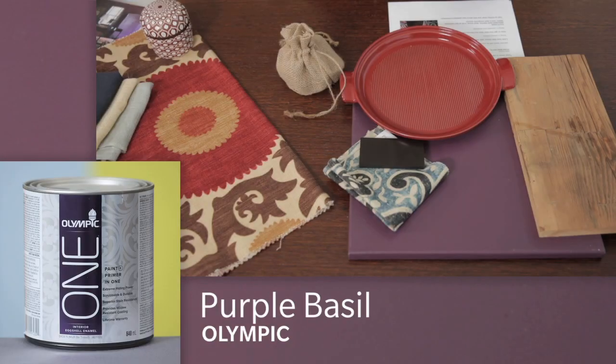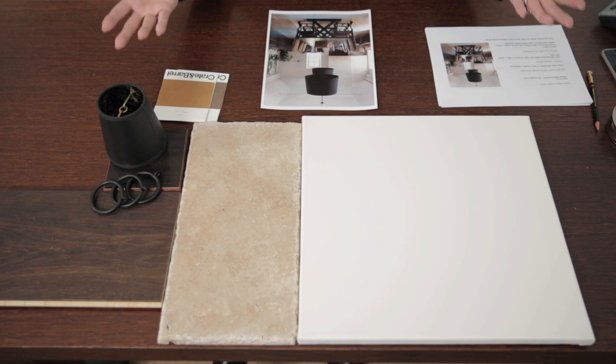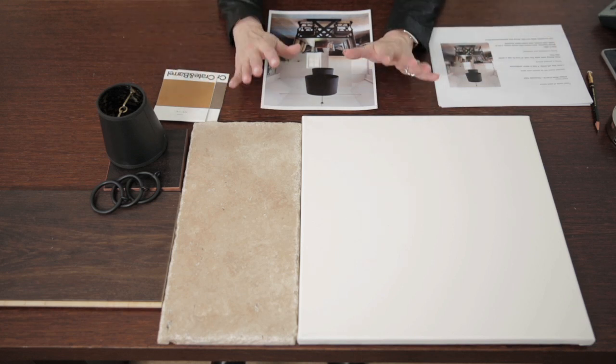I think my favorite of those moody trend colors was Purple Basil. I could see doing a room in that, but as soon as I see the neutrals I'm back in love with them — they're so fresh and appealing and timeless.